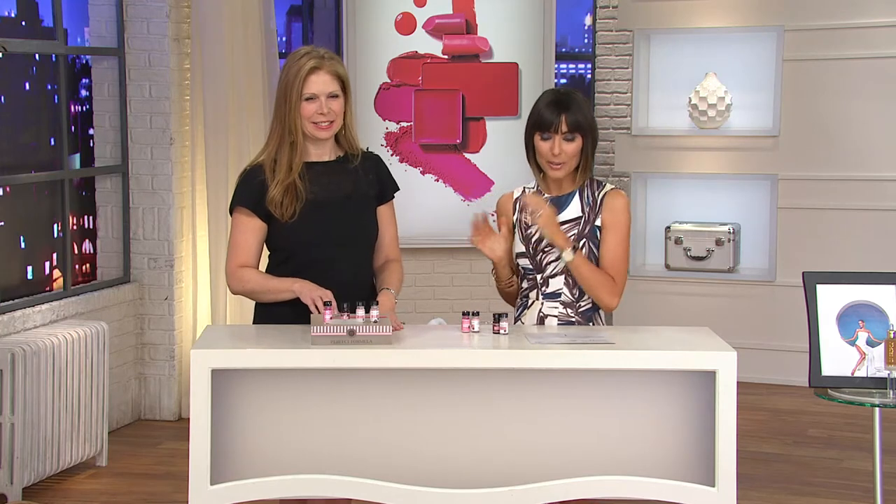So you are my next fabulous find in the show. Perfect Formula is the brand and Sherry Grossman is really the lady to bring it to us — not just a guest for the brand but the woman behind it all. Her entire family grew up in the nail brand because they manufacture some of the most famous nail polishes and nail lengtheners out there.